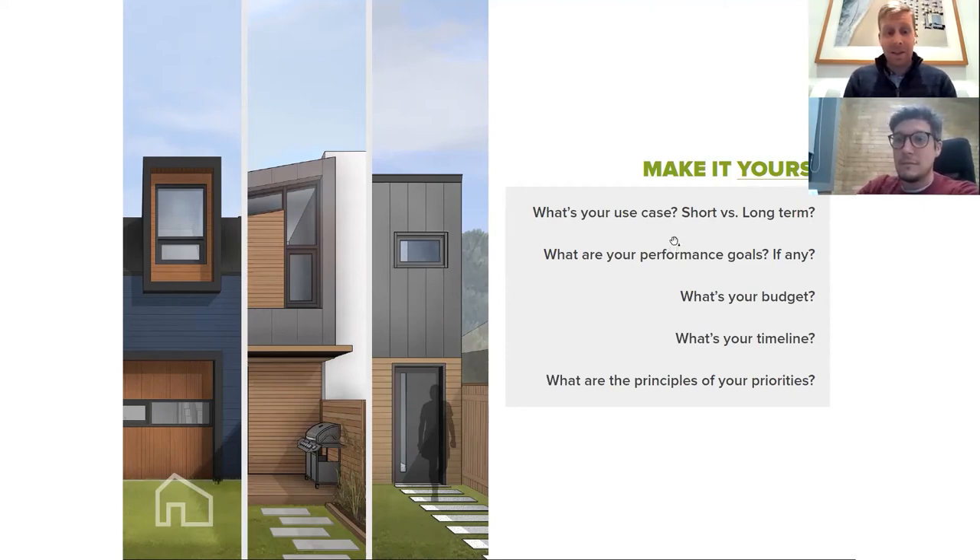We would add: understand your upside. The cost of a laneway suite can be surprising when you put it into context with the revenue potential — we've never drawn up a pro forma that didn't make financial sense and wasn't cash-flow positive from day one. Also understand the principles behind your priorities. A lot of homeowners say they don't want windows facing the backyard — is that because you don't want to see the tenants, or because you want privacy? Understand how we can resolve those things architecturally instead of jumping to conclusions.